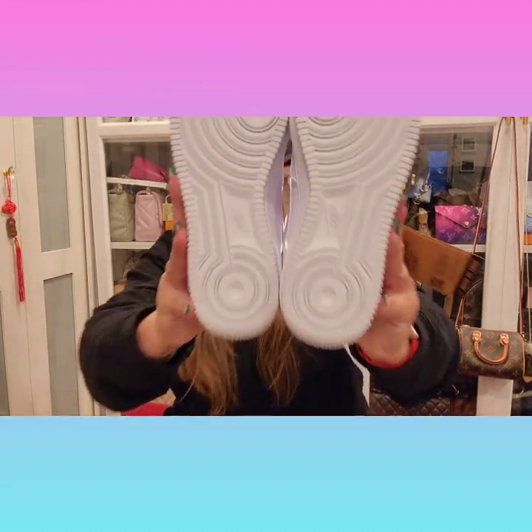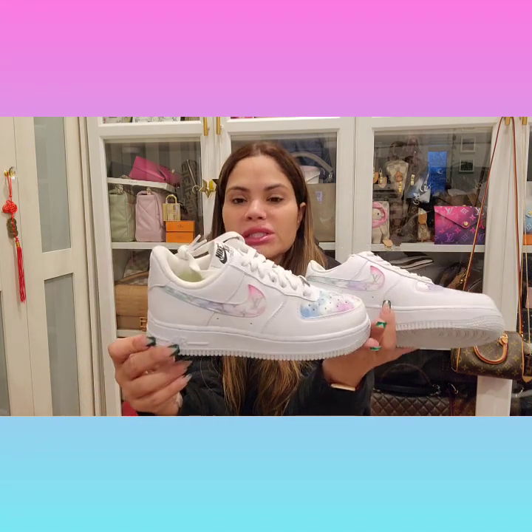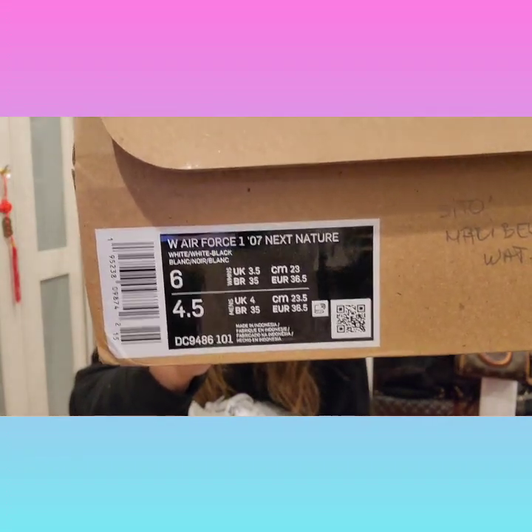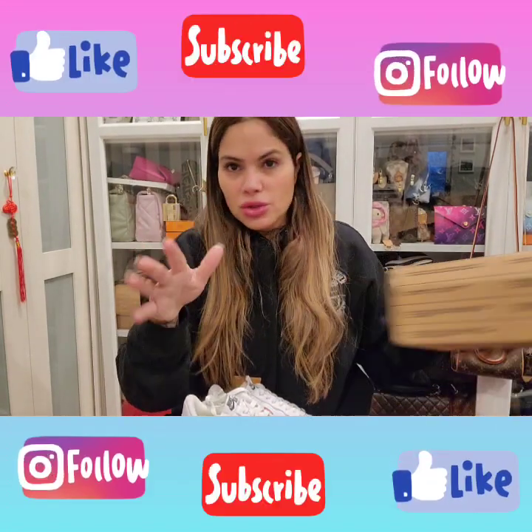I don't know if I should do the bottom, but these are regular Air Force Ones. For the size — my other Nikes, I have one that's a six and a half and it's a little big. The other two are a six, and these Air Force Ones are different from other Nikes. So I figured I'd go with the six, and that's what I picked. Just make sure you double check that you get your right size, because of course you can't return it.